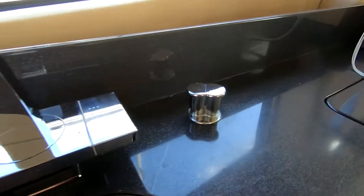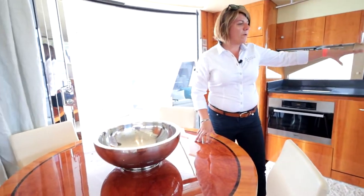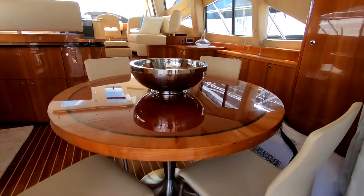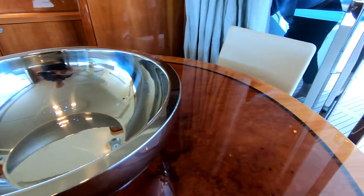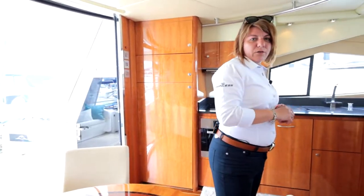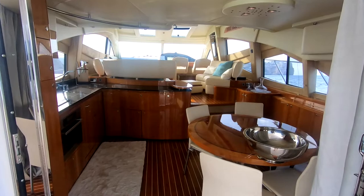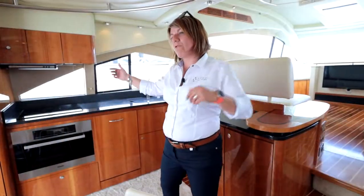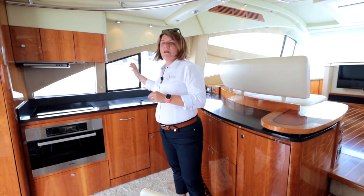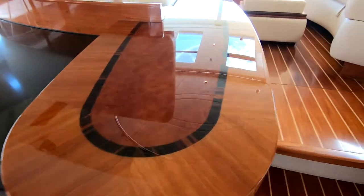A quite nice feature here is that you've got the dining table right there, so whilst you're preparing everything it's quite nice to have dinner on the table and ready. On both sides of the galley and saloon there are electric sliding windows, which allow you to get air through and get rid of any cooking smells.